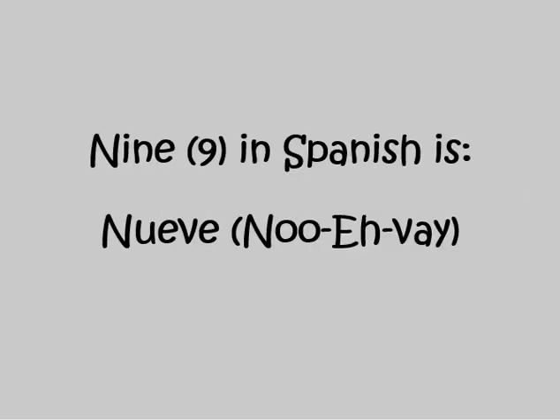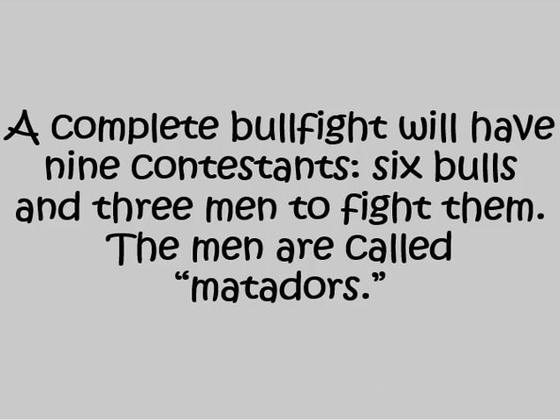Nine in Spanish is NUEVE. A complete bullfight will have nine contestants, six bulls, and three men to fight them. The men are called MATADORS.